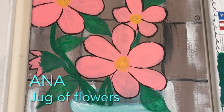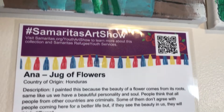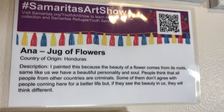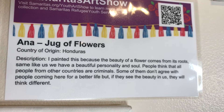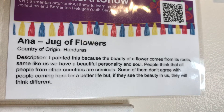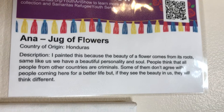Ana from Honduras says, 'I painted this because the beauty of a flower comes from its roots — same like us. We have a beautiful personality and soul. People think that all people from other countries are criminals. Some of them don't agree with people coming here for a better life, but if they see the beauty in us, they will think differently.'